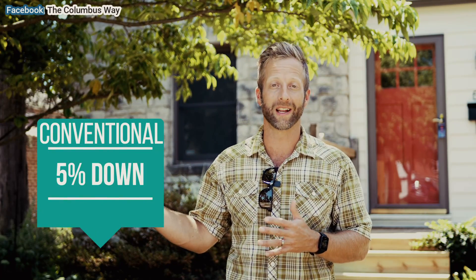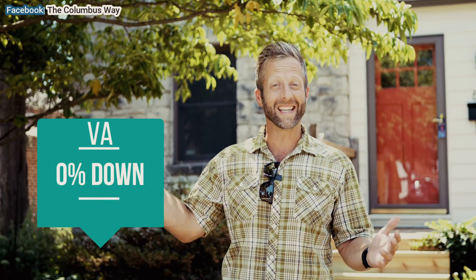There are other options if you don't have that 20%. With conventional financing, you can put as little as 5% down. With FHA financing, you can put as little as 3.5% down. And with VA type loans, you can put 0% down. There are tons of options — it depends on your specific situation.